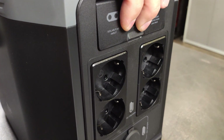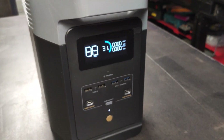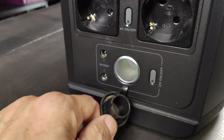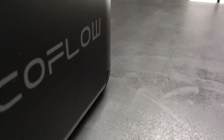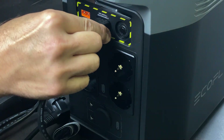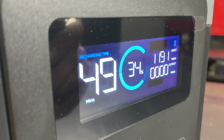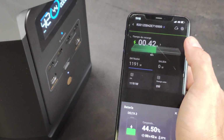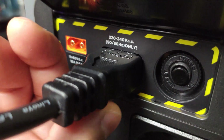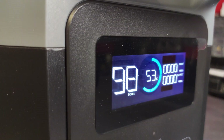The EcoFlow is a very compact unit with a sober design. Although it looks less resistant than the Pecron, it is more portable and lighter. It features X-Boost technology which allows overloads of 2,400 watts without danger. Fast charging means in 55 minutes you will charge to 100%. The EcoFlow comes with a free app with which you can connect and check the charge, customize settings, and adjust the charging speed. The estimated battery life is 3,000 cycles or 10 years.